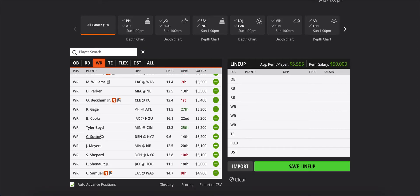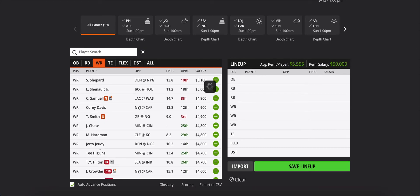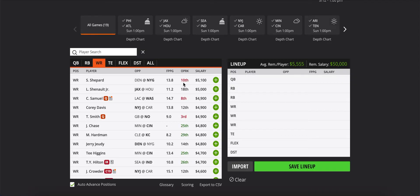Some guys I think are way too cheap: Tyler Boyd at $5,200 and Tee Higgins at $4,700. I think Tee Higgins is actually the best receiver on this team. Jamar Chase has not proved himself yet in the preseason and has had a lot of drops. I thought coming into the season it would be Higgins as WR1, Boyd as WR2, and Chase as WR3 — I don't know why Higgins is the third-priced guy. Burrow throws the ball 30 to 40 times a game, closer to 40. You can't go wrong with Higgins or Boyd — they're going to get a lot of work.